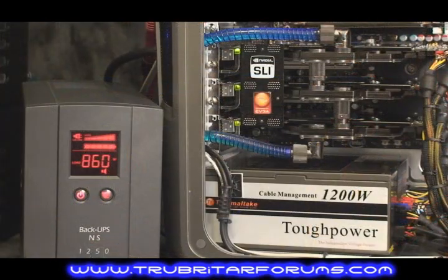Look at the energy consumption on these cards — the three GTX280s in SLI are averaging 860 to 870 watts. The little flashing icon you see there is the overload symbol on the battery backup.